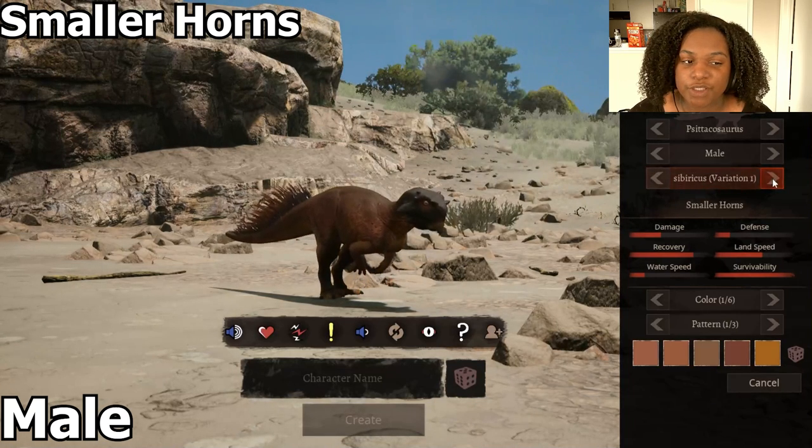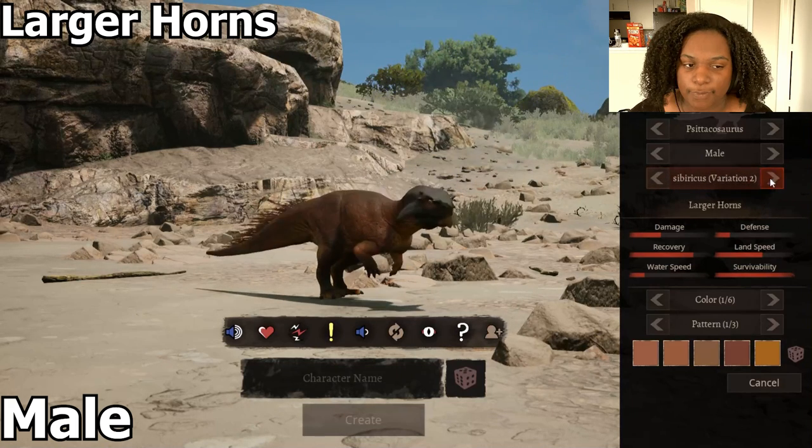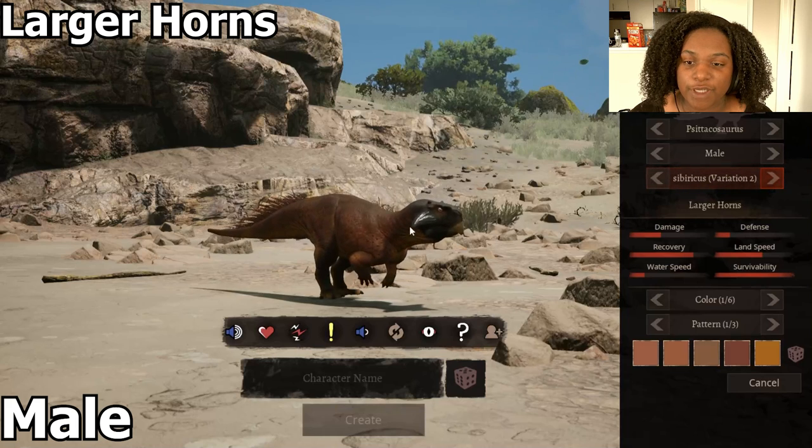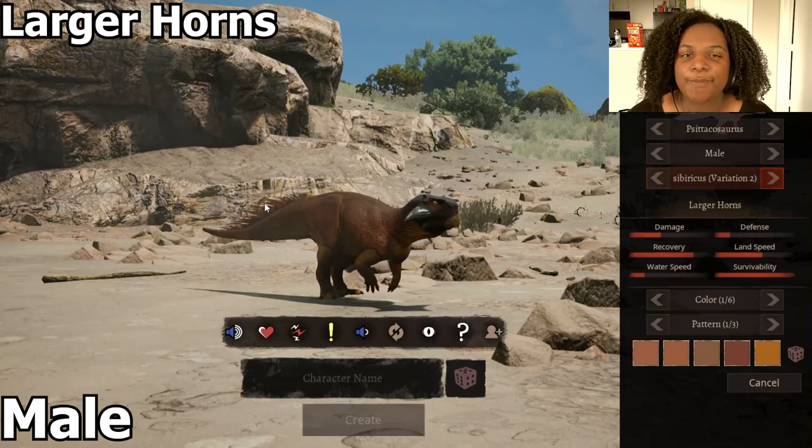Then we have our smaller horns variation — a little bit different, not too much, just a little bit. There are larger horns, they're definitely longer, and the quills seem to be a little bit shorter in the back, but that might just be me.